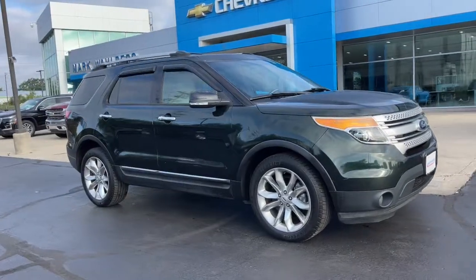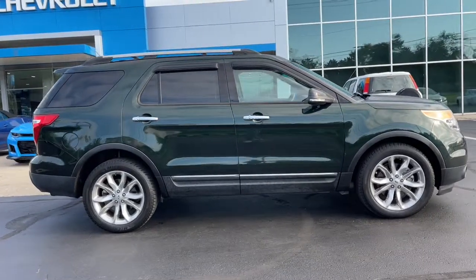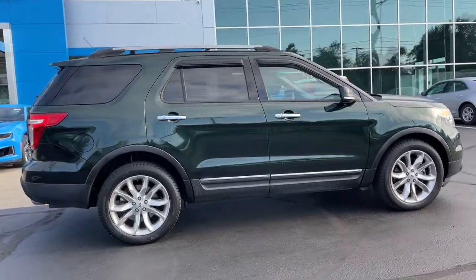Introducing the 2013 Ford Explorer. This vehicle is an outstanding buy with fewer than 150,000 miles on the odometer.